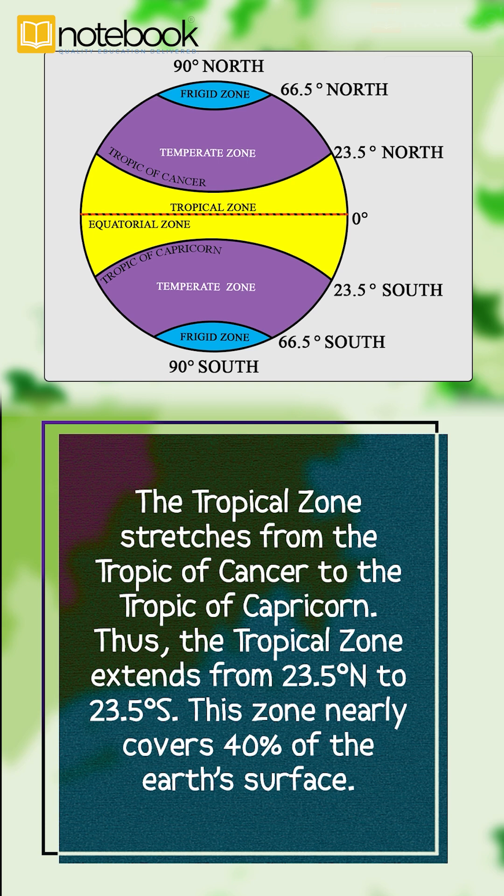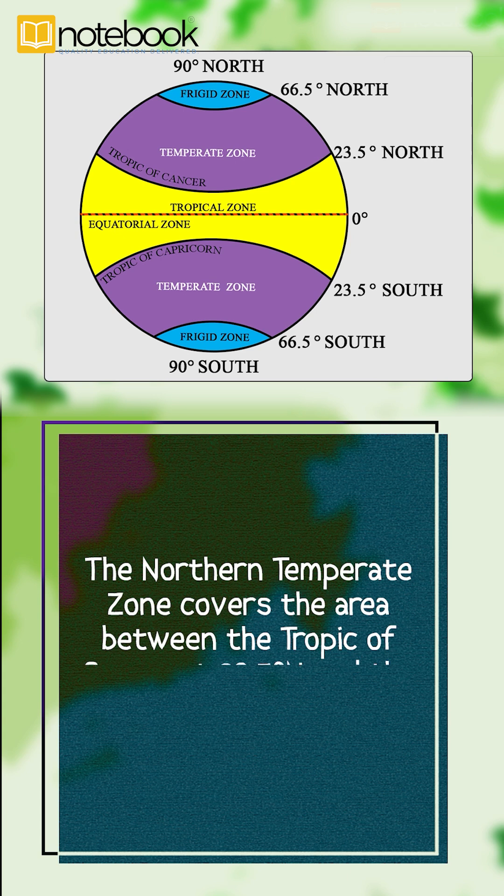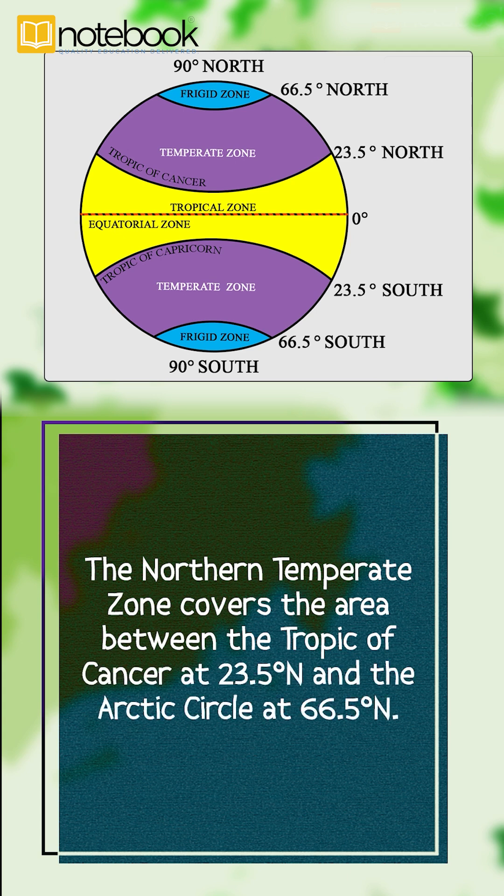This zone nearly covers 40% of the Earth's surface. The Northern Temperate Zone covers the area between the Tropic of Cancer at 23.5 degrees north and the Arctic Circle at 66.5 degrees north.